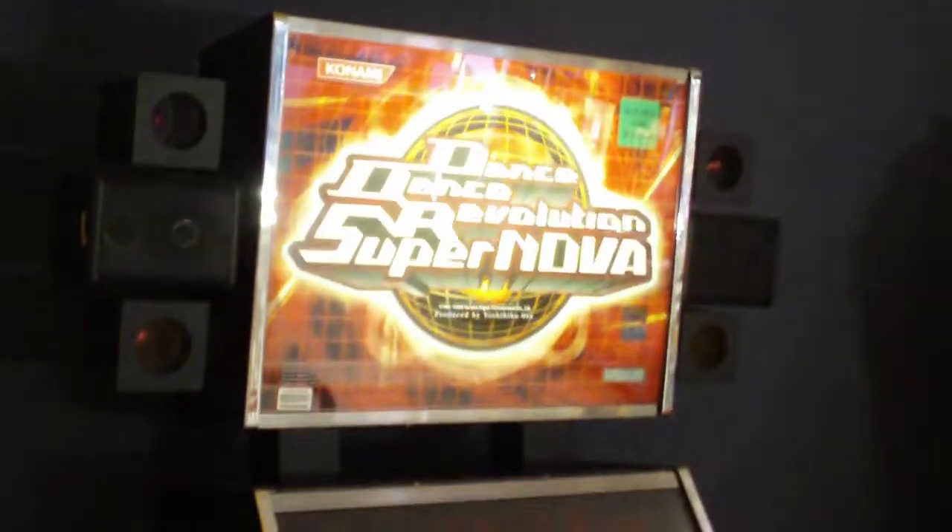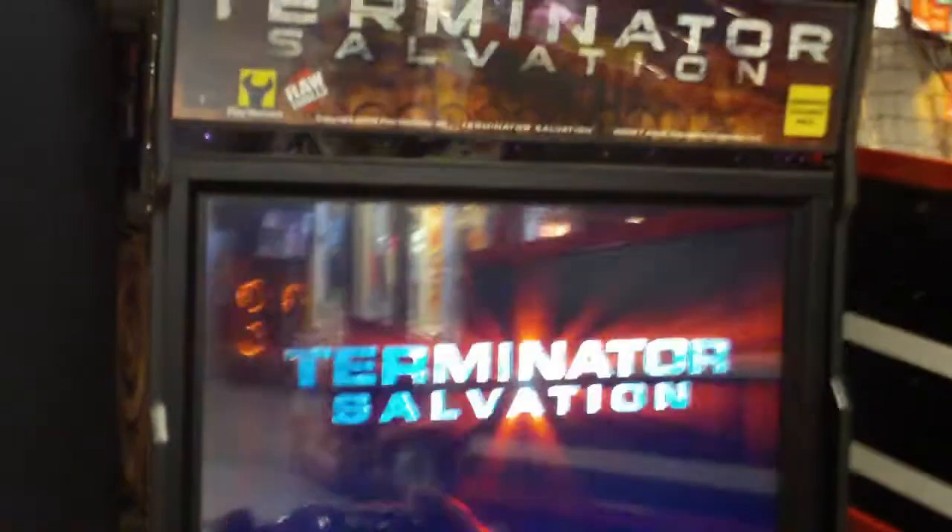Followed by Big Buck Safari, which is another Raw Thrills game that runs on little Dell computers. This game was released in 2008 on those Dell computers with big rifles. Then we have Dance Dance Revolution Supernova, released in 2006 on the Konami Python 2 arcade hardware, which is a PS2 with a daughter board.